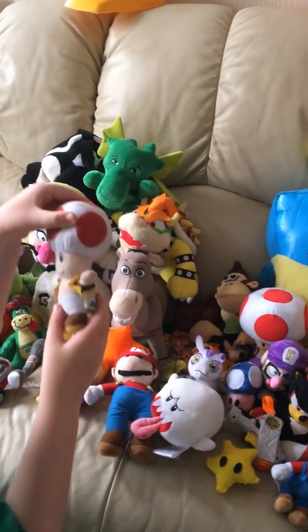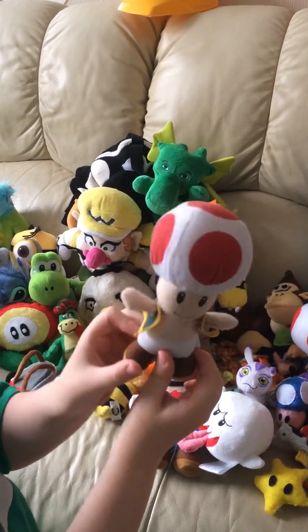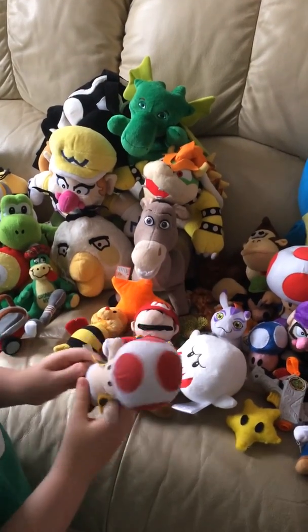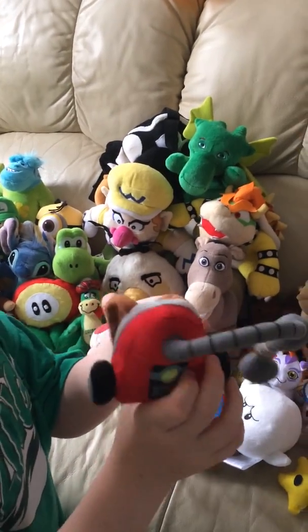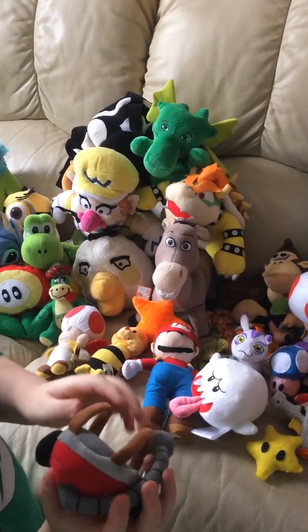Next we've got a little Toad plush - sorry, princess is in another castle! Next we've got the Poltergeist 3000. It came with the Luigi plush - I'll show that now.